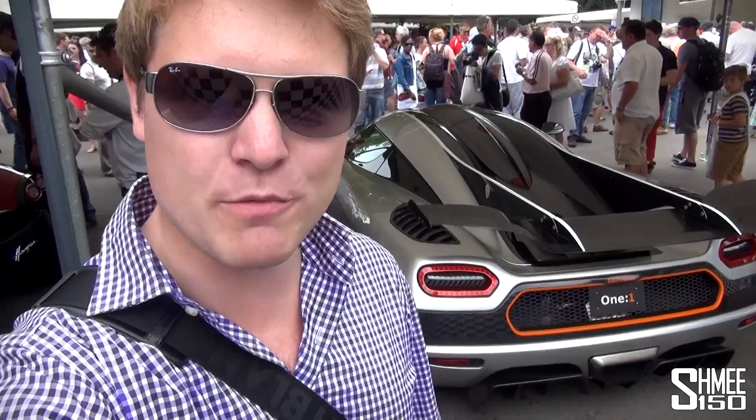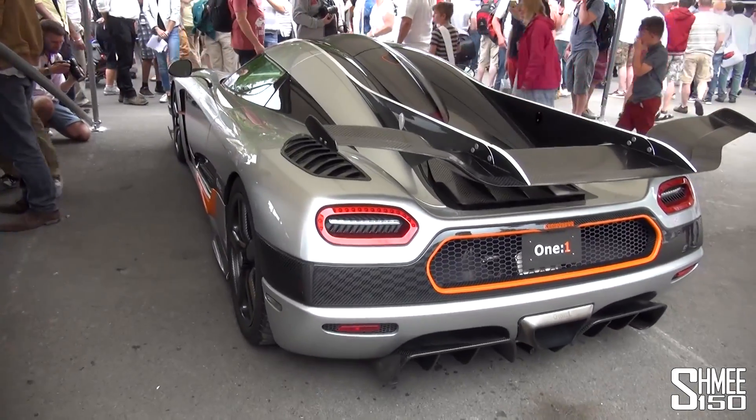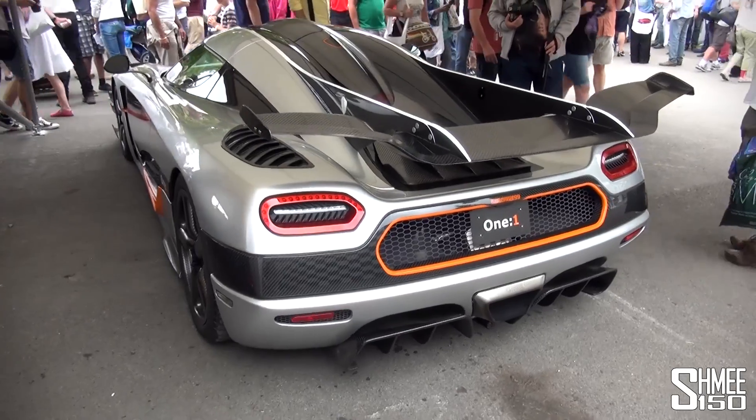Hi guys, I'm Shmi. We're in the Michelin supercar paddock at the Goodwood Festival of Speed. One of the standout hypercars — probably the car of this year's show — is this, the Koenigsegg 1:1. Absolutely incredible car and it's about to fire up and head out over to the show stand, so we'll get to hear it and see it heading over.